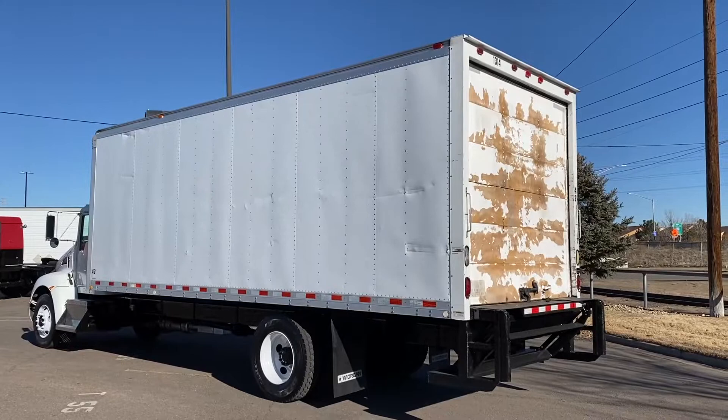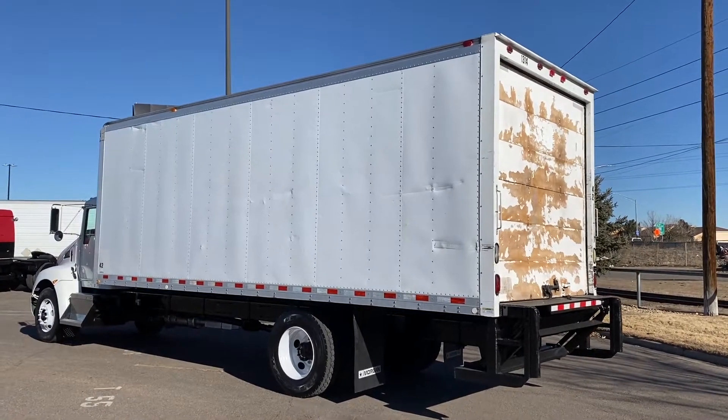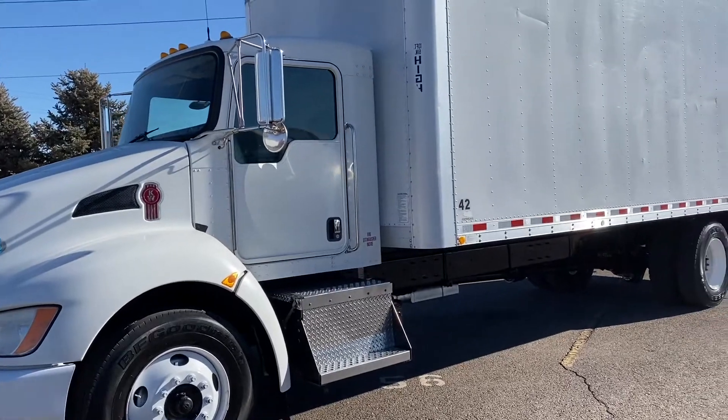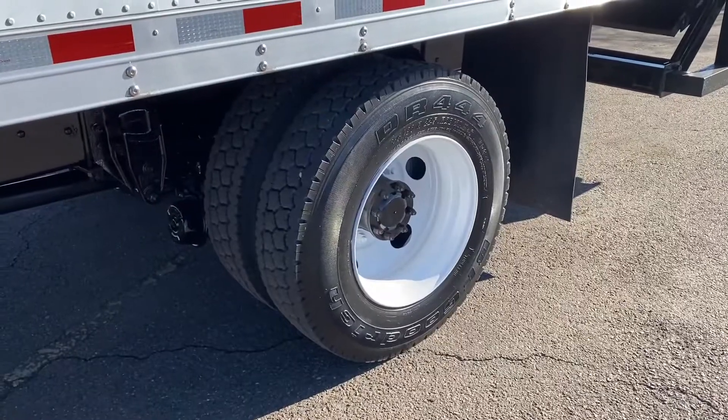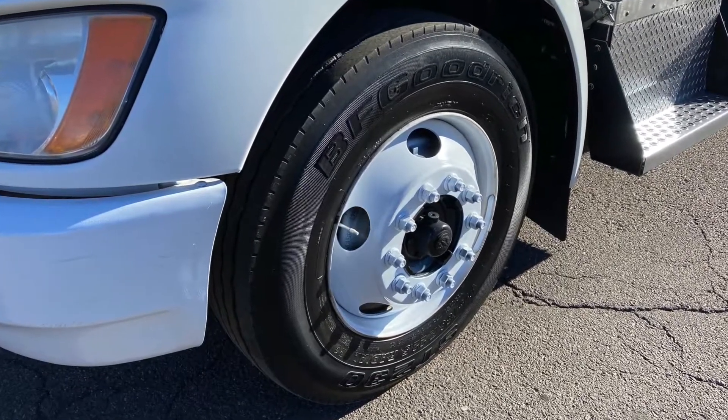Here's your box. It's a Morgan 24-footer with a 2,500-pound liftgate. This truck's got a 260-inch wheelbase. Your tires are 22.5 LPs with steel wheels all around. This truck is equipped with a 75-gallon fuel tank.